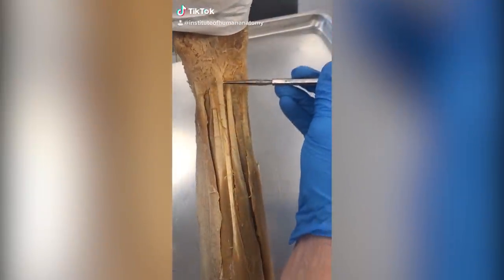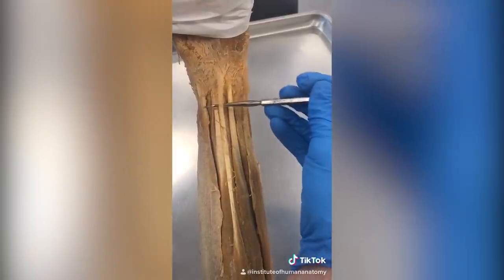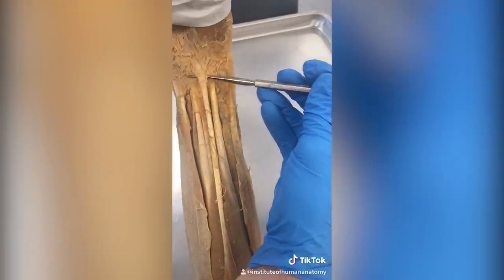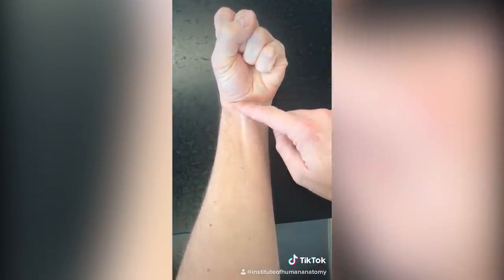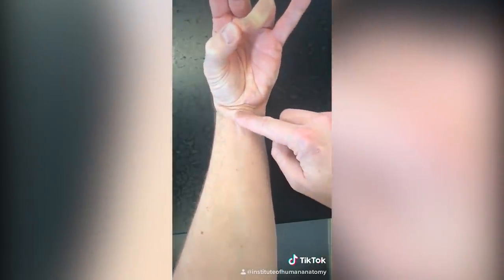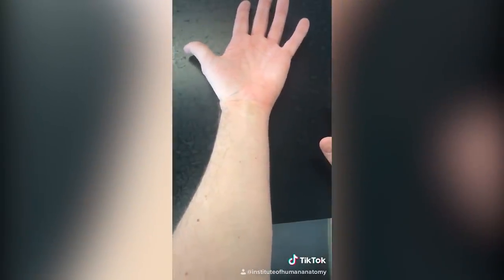Some of you are missing a muscle called palmaris longus. It could be in your right arm and not your left, or vice versa — or you could be missing both or have both. Here's a test to see if you have it: rest your arm and hand on a flat surface, make a fist, and then flex. When you see a tendon pop up, that tells you you have a palmaris longus. For a more definitive test, take your ring finger and thumb, smash them together as hard as you can, and flex. You should feel two tendons popping out. If you only have one tendon, you might be missing palmaris longus.